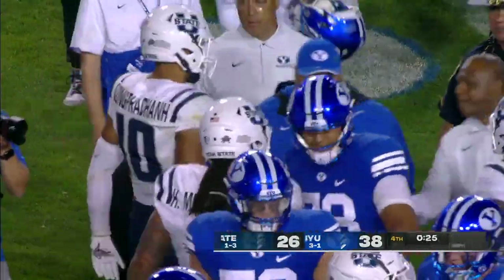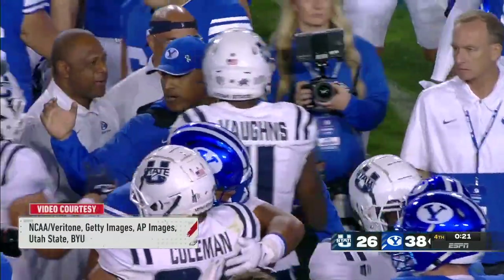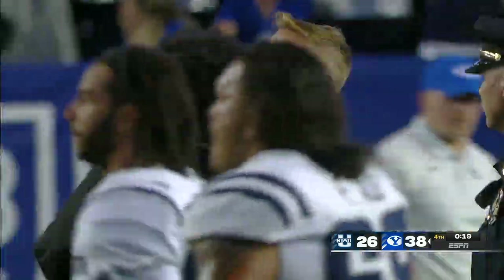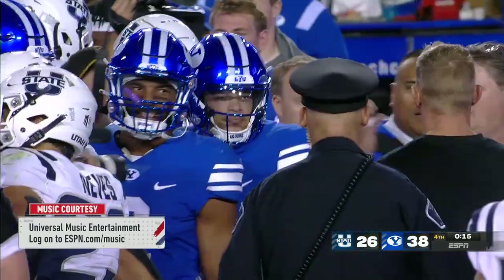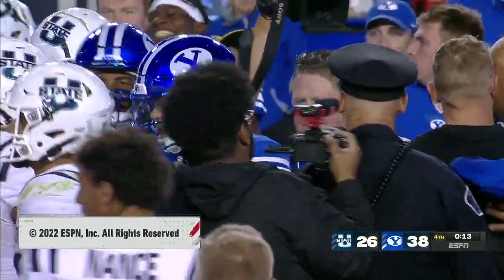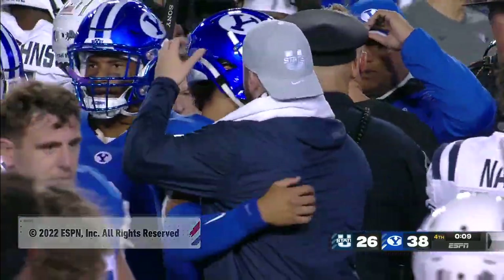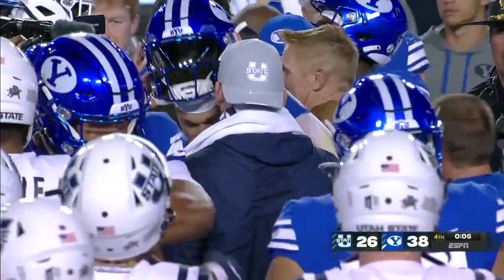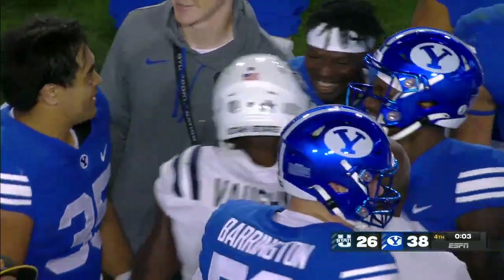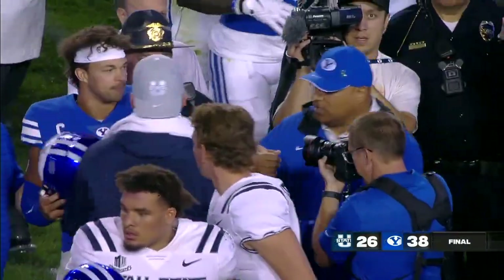So up next for Kalani Sataki and BYU — they're going to head to Las Vegas to take on Notre Dame. A big second half from Jaron Hall keeps the old wagon wheel here in Provo for a third consecutive year. Good fight from Utah State — they're young, they're inexperienced, they're down players. They gave BYU a run in the first half.